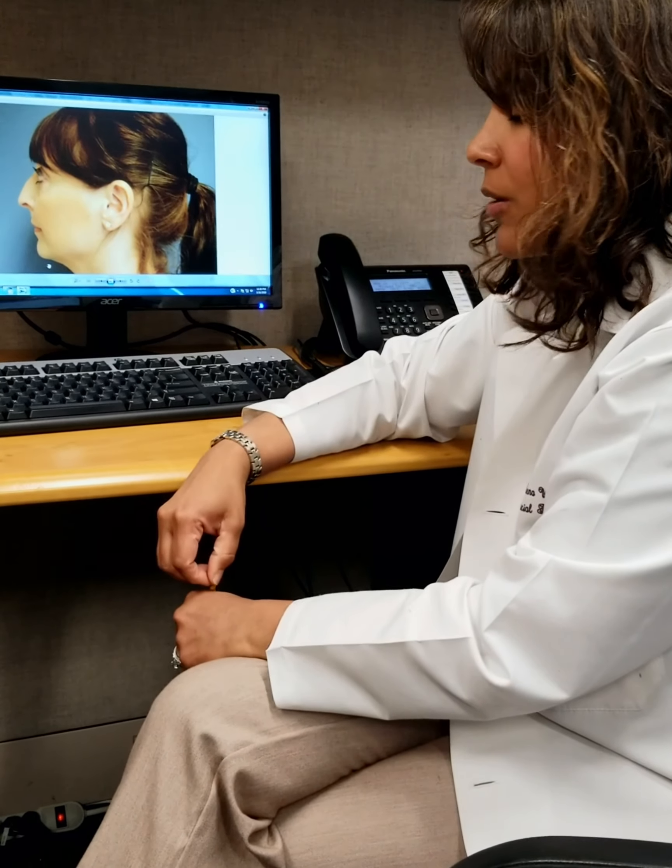Looking at her nose on the profile, her hump becomes a little more obvious, and that is something she's interested in addressing. We also notice it becomes almost a little beak-like towards the tip of her nose, which she also wants to address. However, the overall projection — how far her nose sticks out from her face — and the overall rotation of her nose actually look pretty good from this angle. Once we've done the history and the exam, I start talking about what we can do to give her the nose she's looking for.